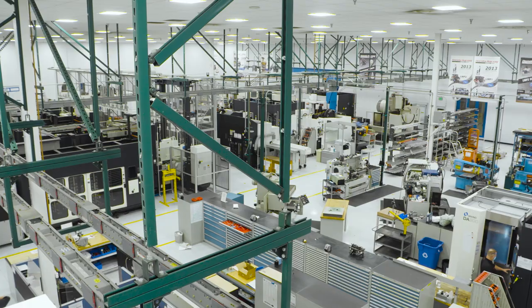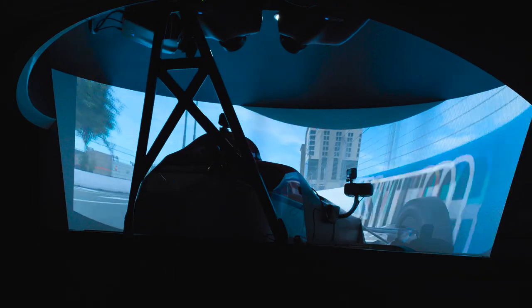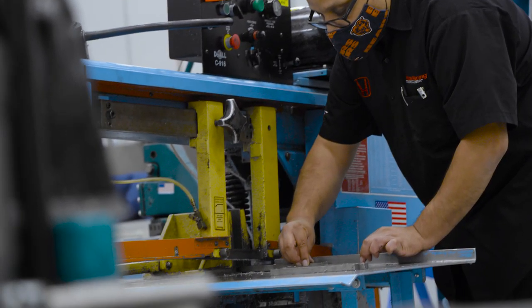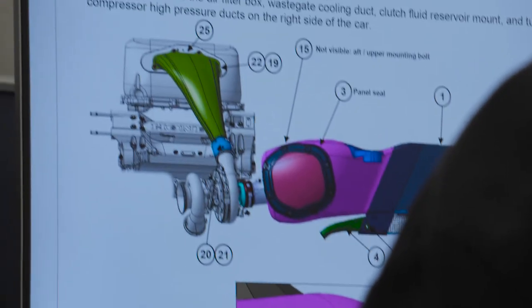We've got everything here we need to basically make a full racing car. We've got a design group, a simulation group, a manufacturing group, test facilities, an aerodynamics group, and an electrical group. So everything we need to be completely self-sufficient to go away and make cool, funky race cars.